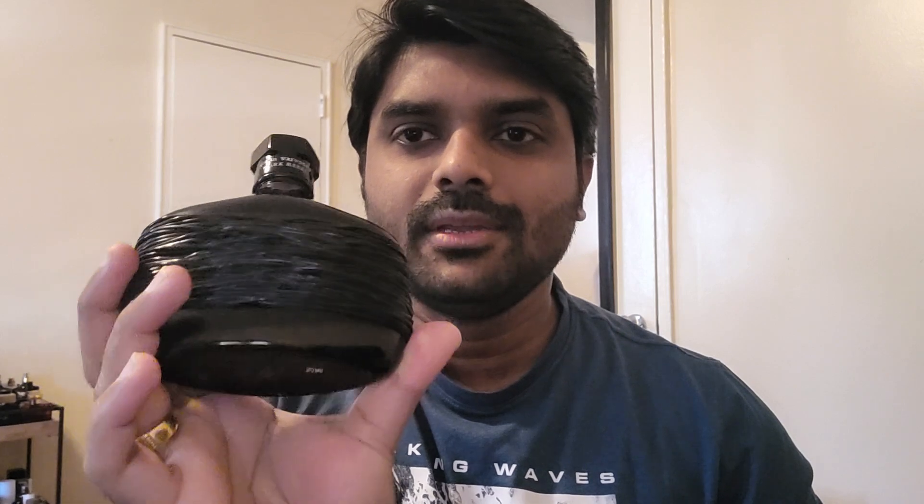Next one is from John Varvatos — the leather jacket fragrance Dark Rebel. Look at this bottle — I love this presentation. The presentations are unique. I love the Artisan Pure presentation as well, which is white, but I chose this one, Dark Rebel. This is also a very unique smelling designer fragrance, very different.